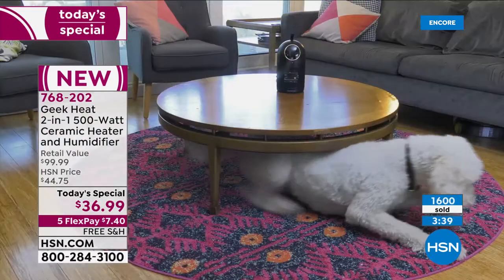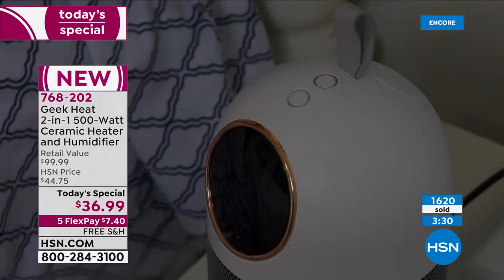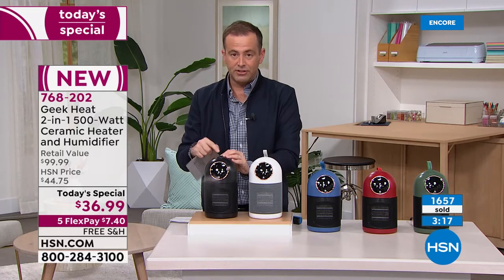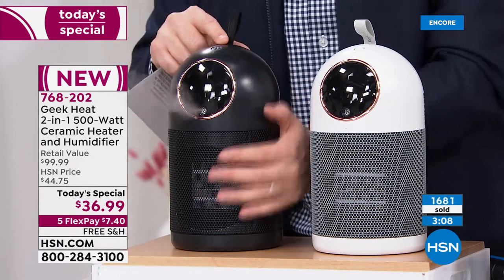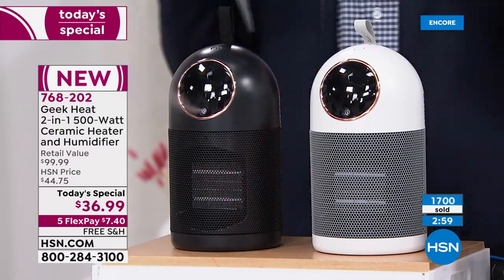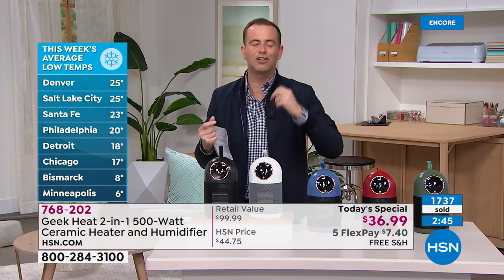Ceramic heat — not just any heat but ceramic heat technology — is instant and a wonderful way to heat your personal space in bed, the living room, office, or kitchen. Combined with the humidifier, you can press just the humidifier button, just the heat button, or both together. With both on, you really feel how toasty and cozy warm it is. The price, free shipping, the technology, the two-in-one — it's a win-win hands down.